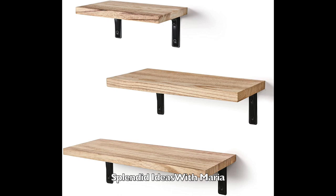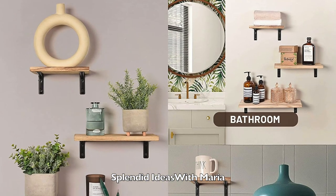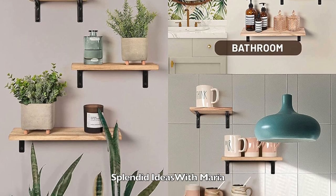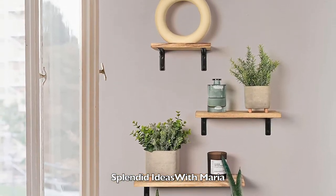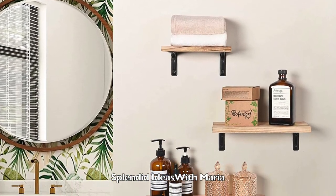Number thirteen is a set of three rustic wood shelves. Decorate your space with these shelves that have a simple rectangular shape and natural colors. They will add stylish accents, character and warmth to your room decor.